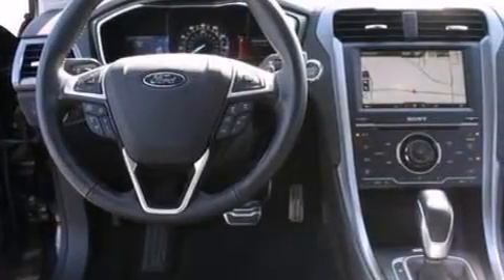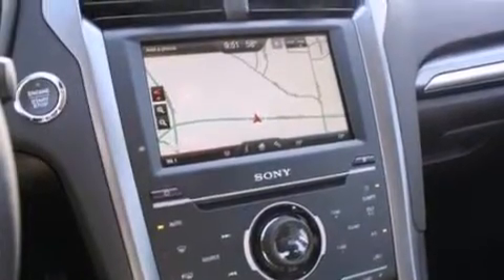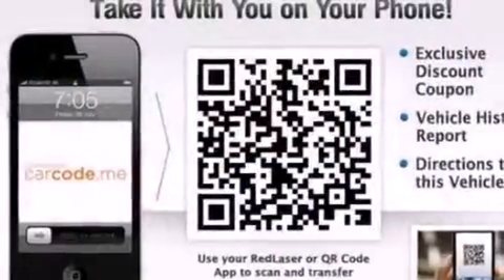The following features are included: memory setting for the driver's seat position so you can recall your favorite position with the touch of one button, steering wheel-mounted controls, and a steering wheel-mounted gear shift.